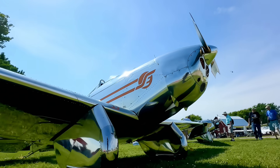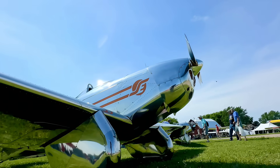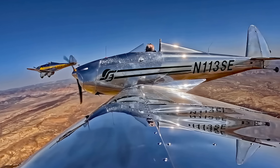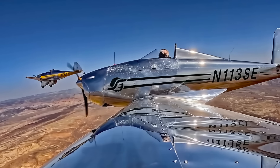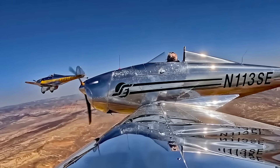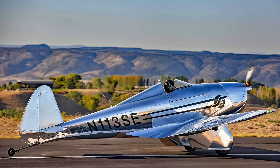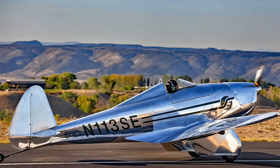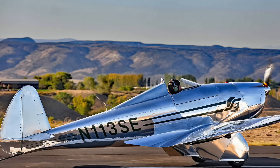That was the full package. We wanted to launch with product in hand, so we flew four airplanes across the Continental Divide from western Colorado all the way to Oshkosh. We've also got 21 more well on their way in the factory. We'll have 20 available for purchase this fall.